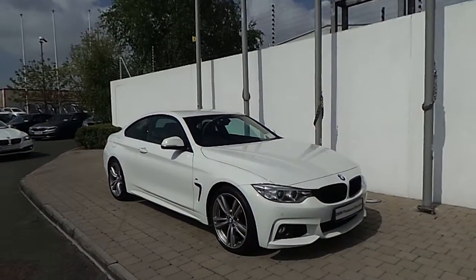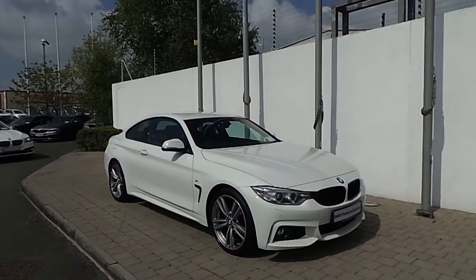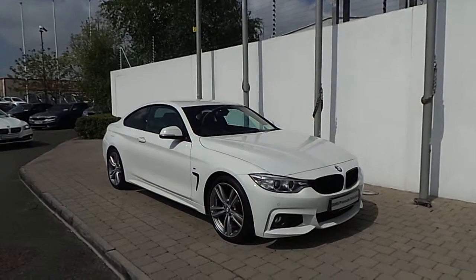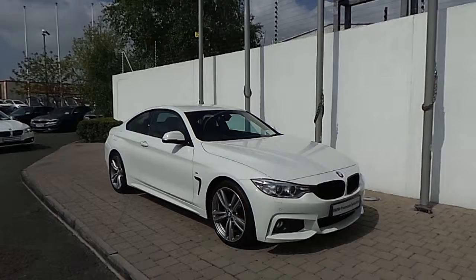Thank you for taking the time to watch this video clip. If you'd like to inquire about this 4 Series or any of the other cars listed on our BMW Premium Selection, please don't hesitate to contact us here at Frankeen, Naas Road, Dublin on 01-240-5666. We'd be delighted to help.